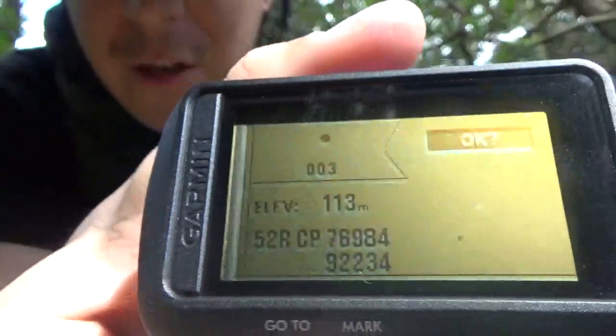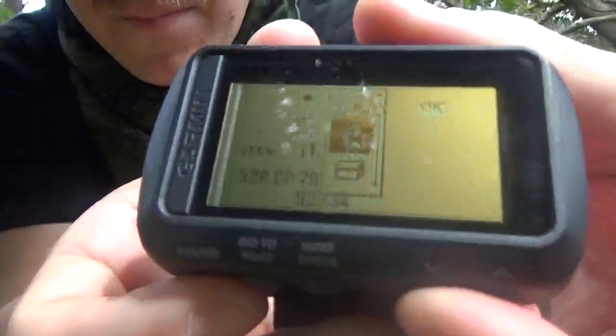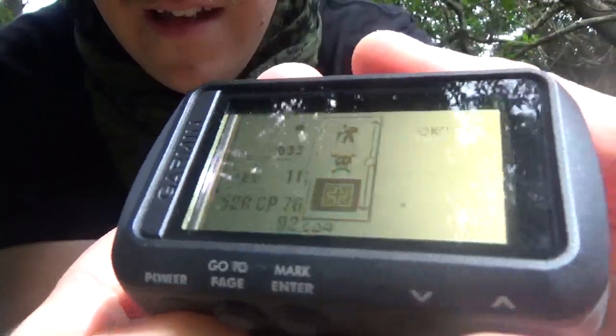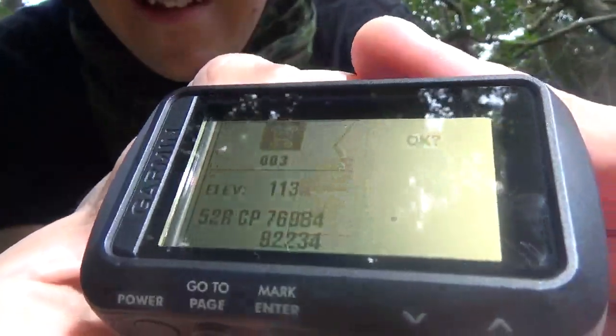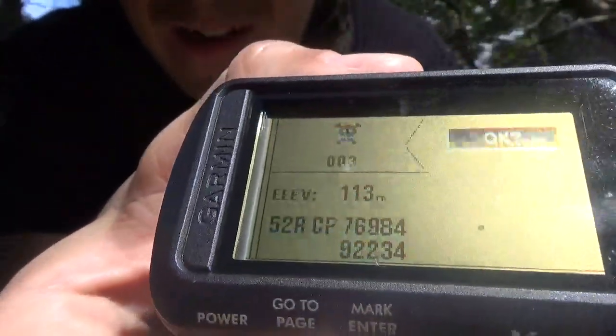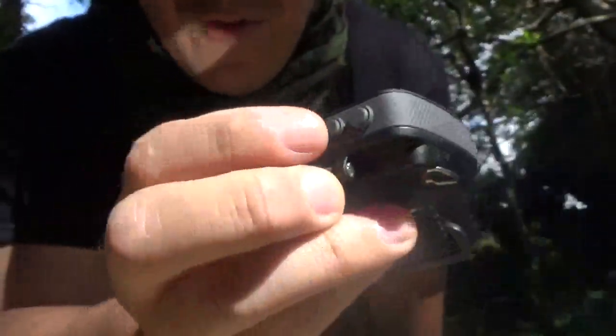If you long press any of these buttons that changes things. So if we long press the mark button here, it'll let us put in a new waypoint — location stuff. Hit the enter button and it gives you a list of cool little settings you can set your waypoint to. Find your personal favorite symbol — you always want this one. We're just gonna make waypoint 3, 113 meters elevation at those grids — and now we have a cool new grid coordinate.